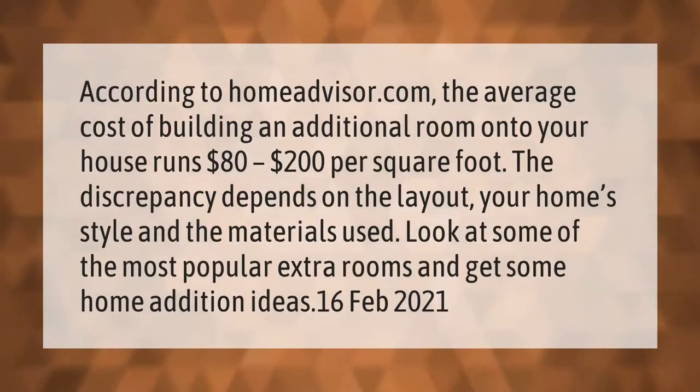According to HomeAdvisor.com, the average cost of building an additional room onto your house runs eighty dollars to two hundred dollars per square foot. The discrepancy depends on the layout, your home's style, and the materials used.